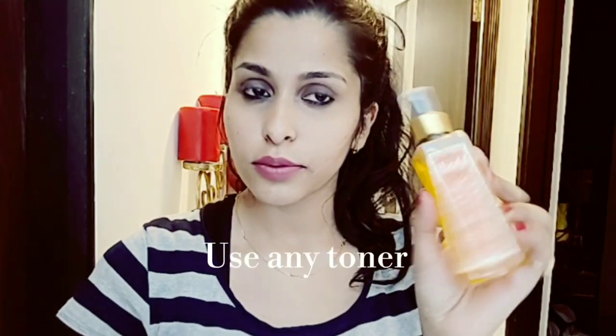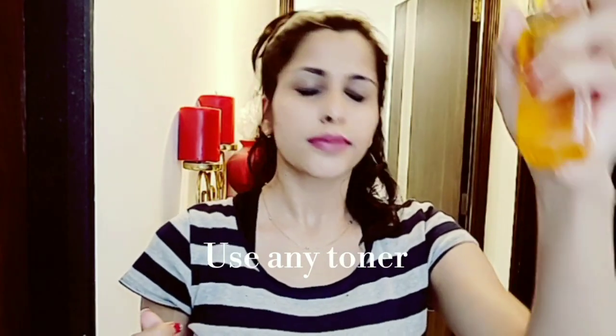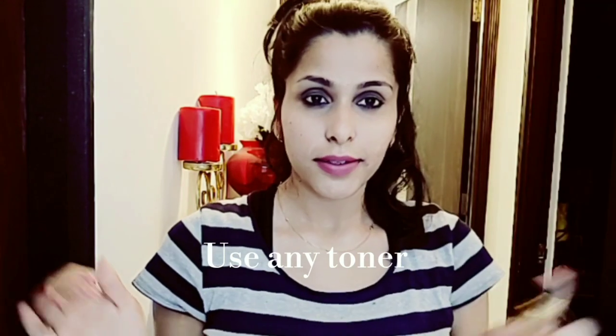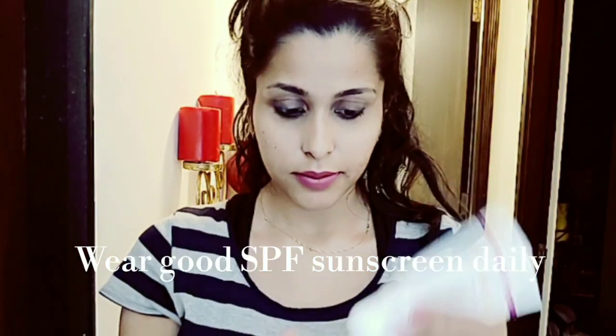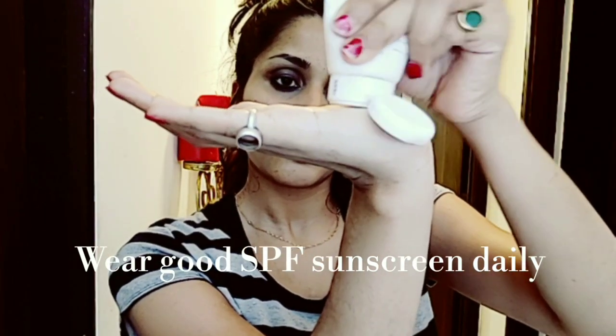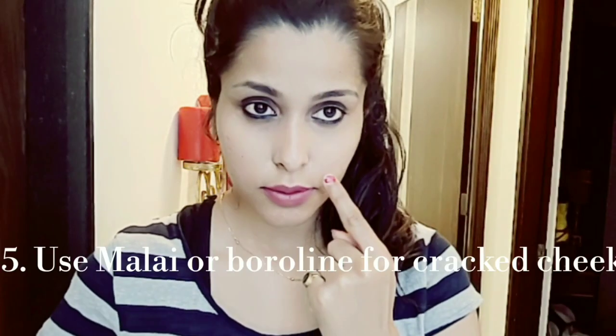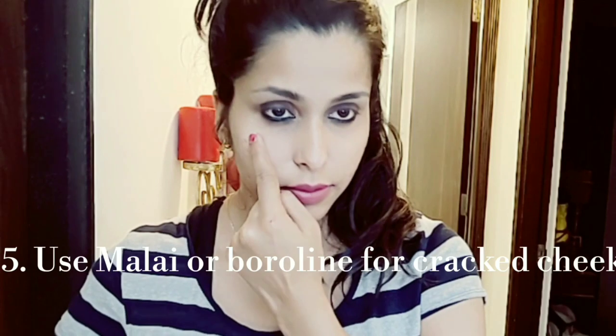After that, you can use a toner — spray it on your face. Toner is very necessary for our skin, so make sure to use it. Also, do not forget to wear sunscreen with SPF daily to prevent dark spots, fine lines, and premature aging.